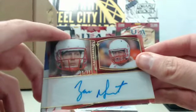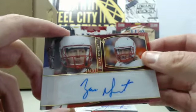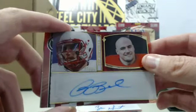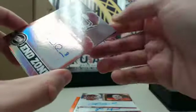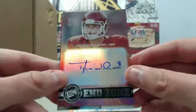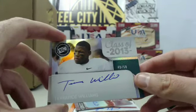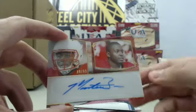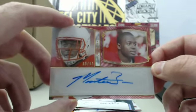Continuing on, we have a Zach Dysart autograph numbered 25 of 99, a Rex Burkhead autograph numbered 74 of 99, a Tyler Wilson End Zone autograph numbered 15 of 50, a Terrence Williams Class of 2013 autograph numbered 49 of 50, and we finish it out with a Monte Ball autograph numbered 69 of 99.